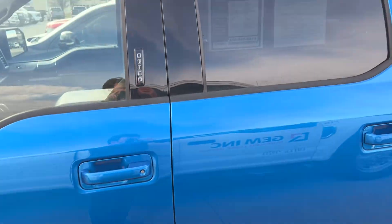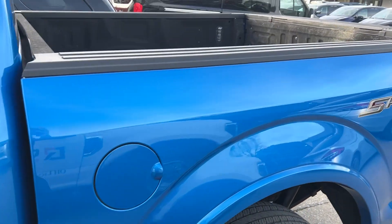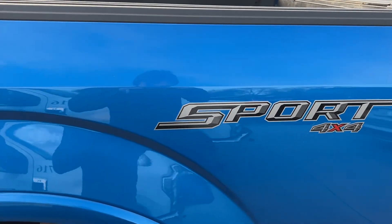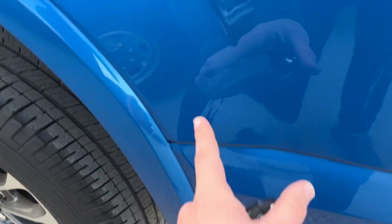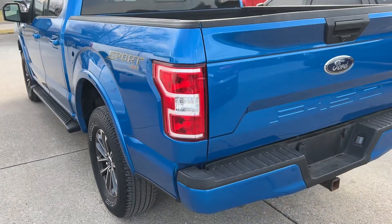A little chip there. A scratch here, and it kind of continues. This is all in the same line, it looks like, but it's in spots — it's like a dashed line there.